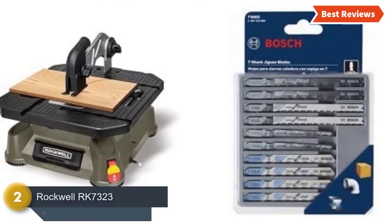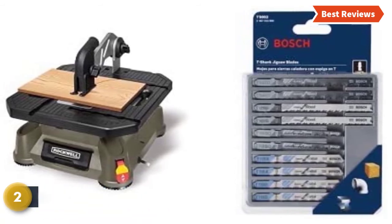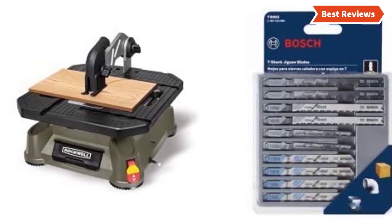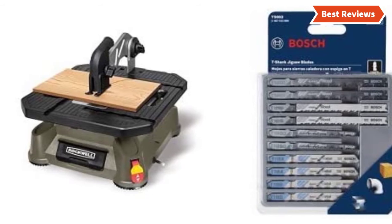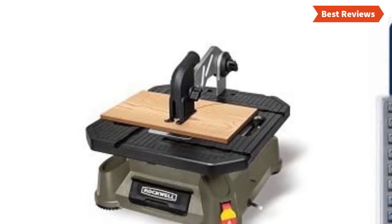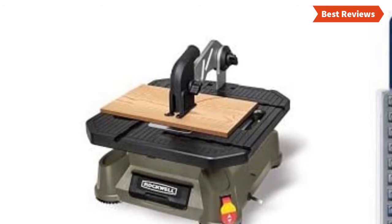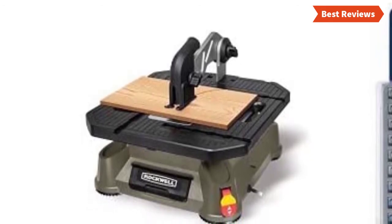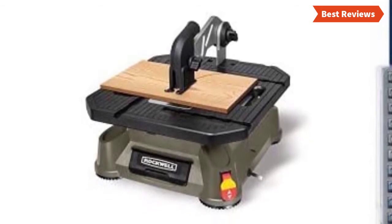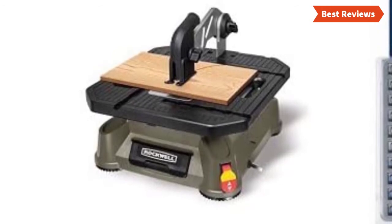Number 2 on our list is the Rockwell RK7323, a portable table saw with a jigsaw blade set. Made of lightweight construction and a compact design, the built-in tabletop handle is really helpful and you can carry this tool anywhere on your job site. Using it is easier than many others. If you are a beginner going to work with light tasks, it will be perfect. It offers quick and easy blade changing with no tools required. Ideal for working with different types of materials including metal, wood, tile, aluminum, plastic, and more.